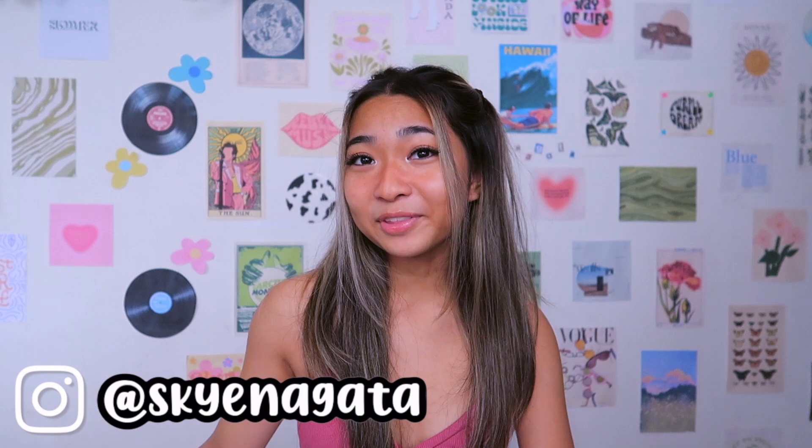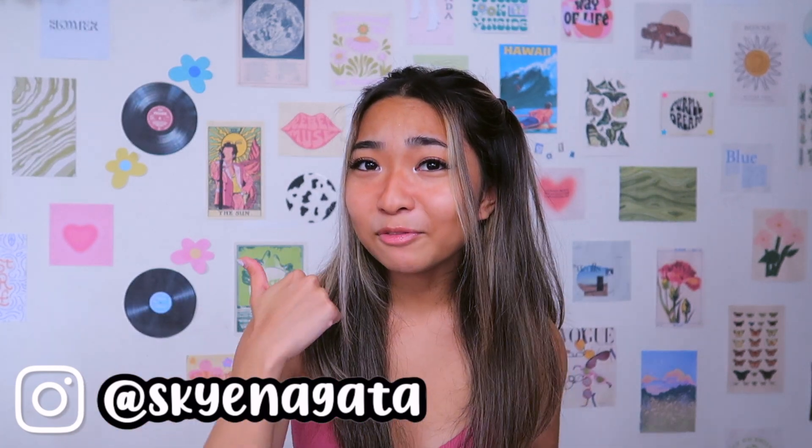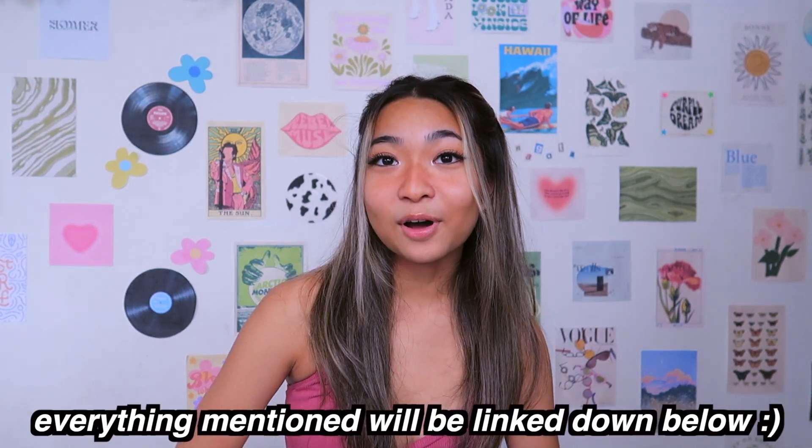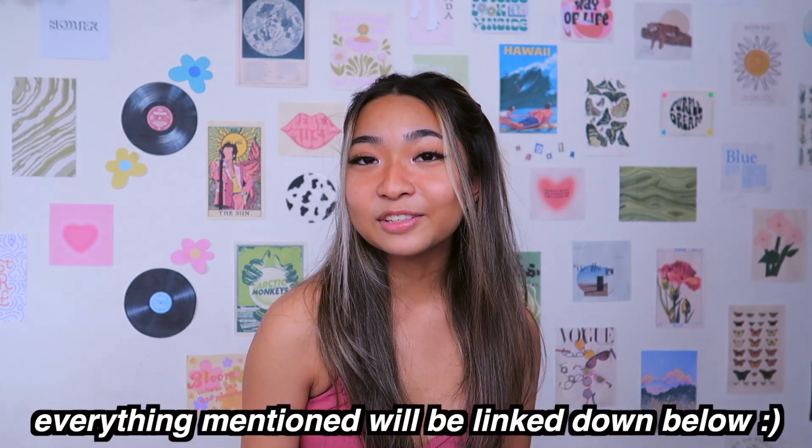Hi guys, it's Sky, welcome or welcome back to my channel. Today we are doing a Zapple clothing haul. Give this video a thumbs up if you want to see more clothing hauls. If you end up liking any of the clothes I got and want to purchase them yourselves, you can use my discount code SKY18 and you will get 22% off.